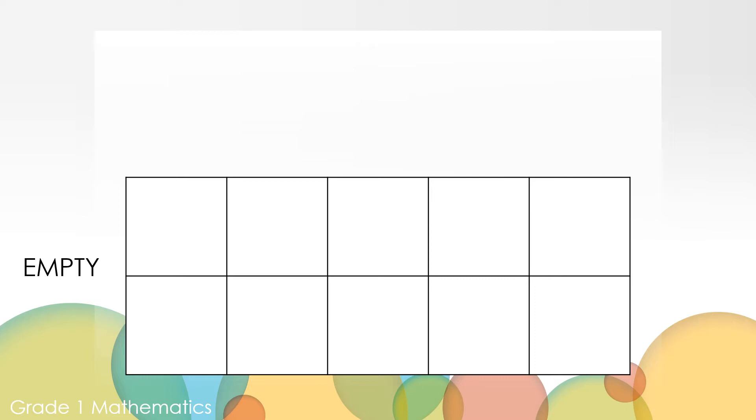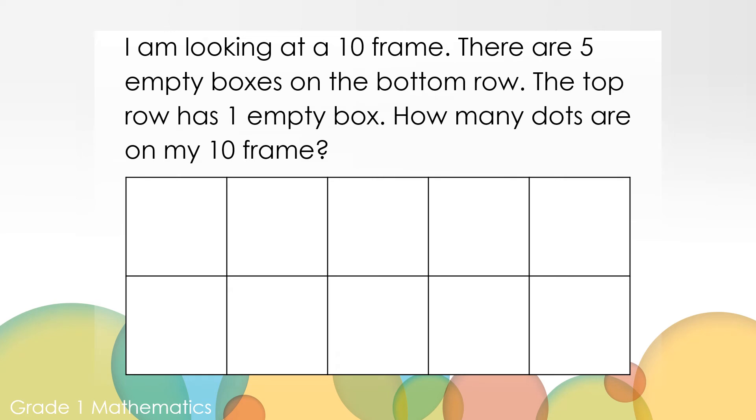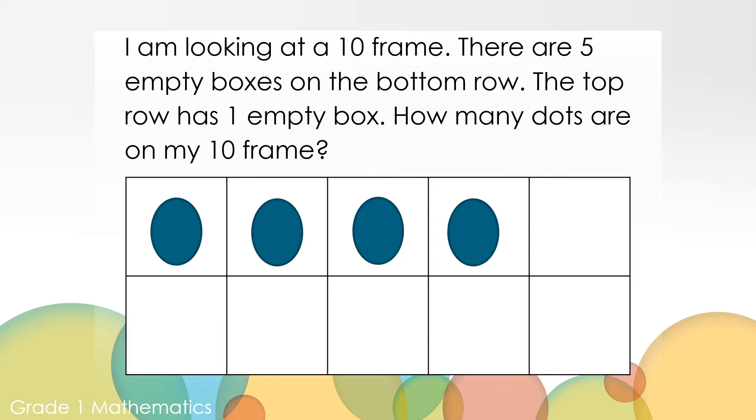I'm going to give you a description and you can use your counters or your paper to work this out. I'm looking at a 10-frame and there are five empty boxes on the bottom row. The top row has one empty box. How many dots are on my 10-frame? Can you work it out? Four plus zero equals four — there are four counters on the top row.